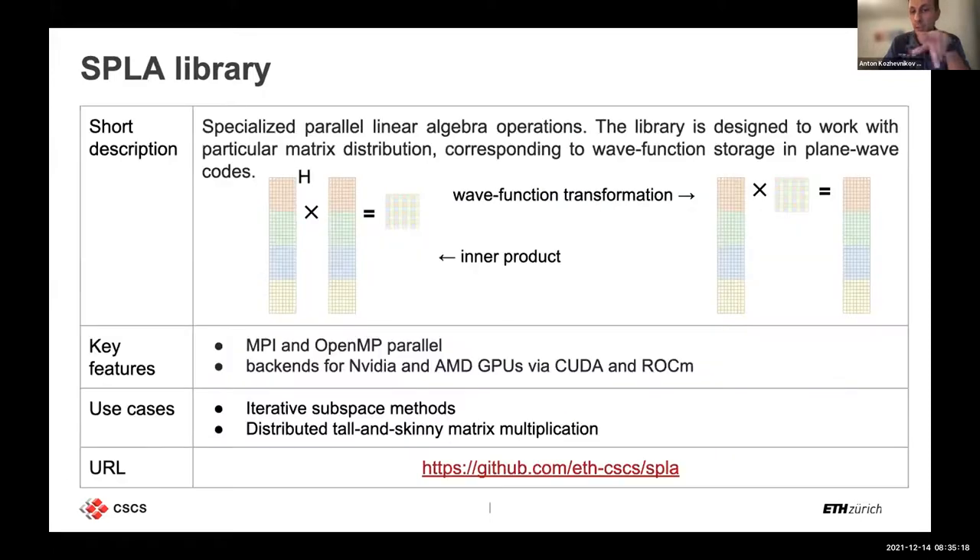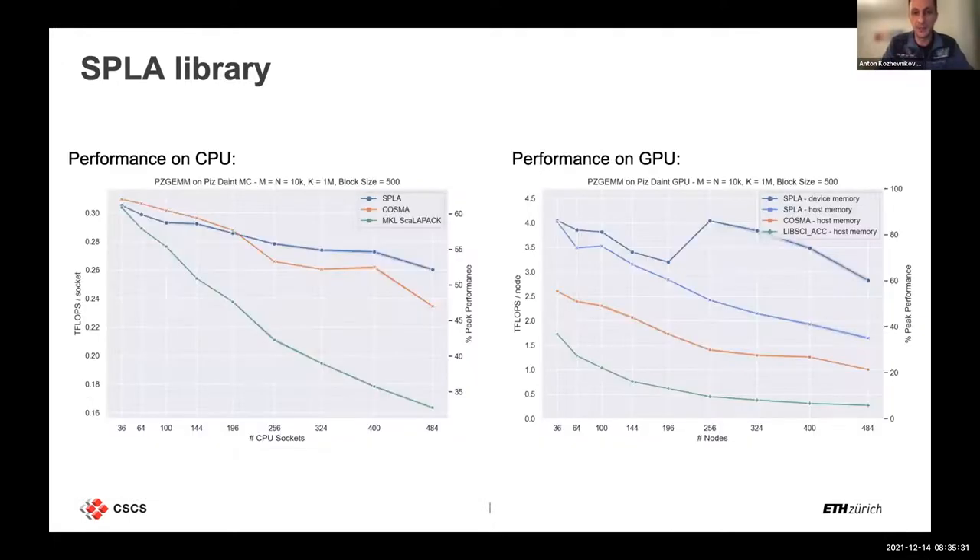The use case for SPLA is, for example, a Green's function where you want to sum over electron-hole pairs — a huge index — and get a ScaLAPACK matrix as a result.